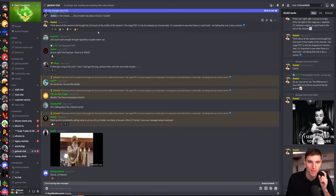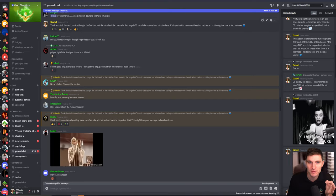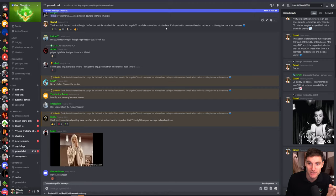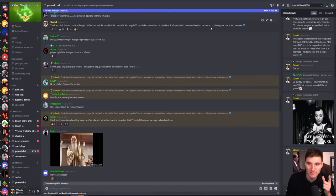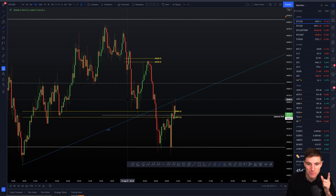I'll review this again during the week in a members live stream. What you also have to acknowledge is recognizing there were two levels of support prior to this — a secondary range high volume node and the middle of the channel with the range point of control. Think about all the random people in the market that bought the middle of the channel on the second touch, or bought the range point of control, only to be stopped out minutes later. It's important to see when there is a bad trade and not take it — recognizing a likely poor trade is also a winner in itself, because by saving ourselves money on poor setups, we are ready for the high-probability trade we wanted at 1 a.m.